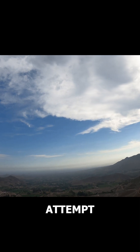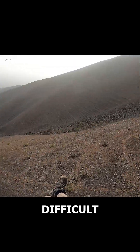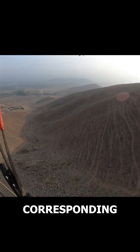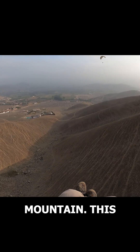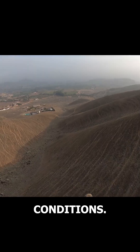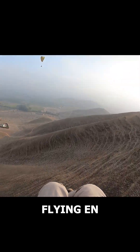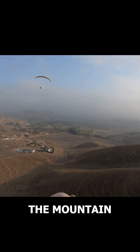However, when attempting a 360-degree turn in dynamic wind, completing the turn becomes difficult, especially when flying with a tailwind towards the mountain. At that point, you might even feel like the brake isn't responding properly, and you begin to skid towards the mountain. This is why, in dynamic conditions, we only do 180-degree turns, flying in zigzags along the cliff or mountain, always turning away from the mountain.